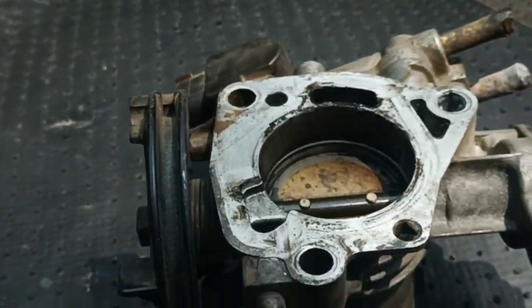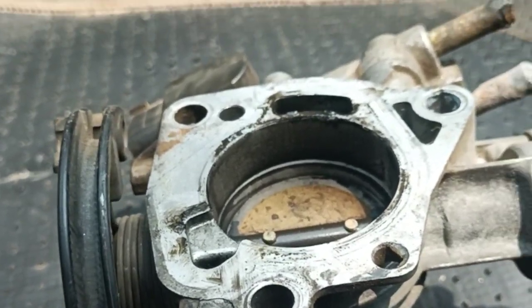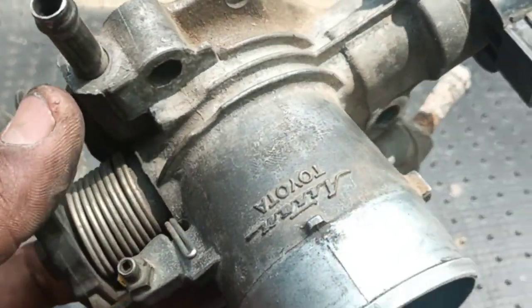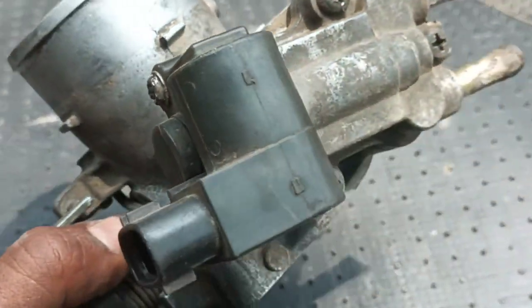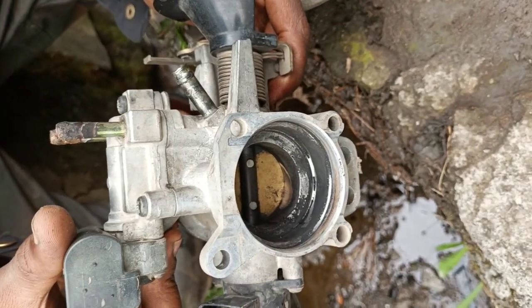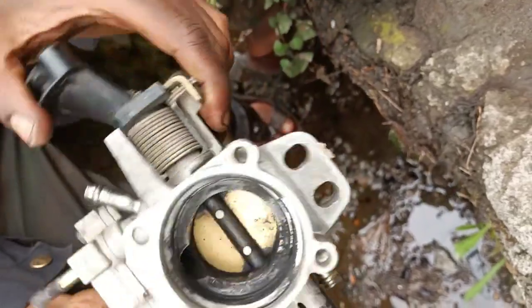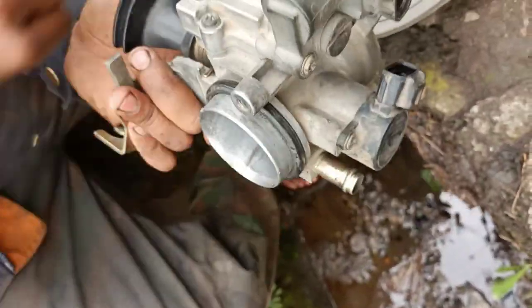Number 4: Dirt or grime buildup. One of the main issues why the throttle body will get clogged is due to the accumulation of dirt and grime within the part, which is also known as coking. This creates a rough surface that disturbs the air fuel flow and diminishes the effectiveness of your engine. Carbon deposits cause a similar problem by generating an uneven surface inside the part.